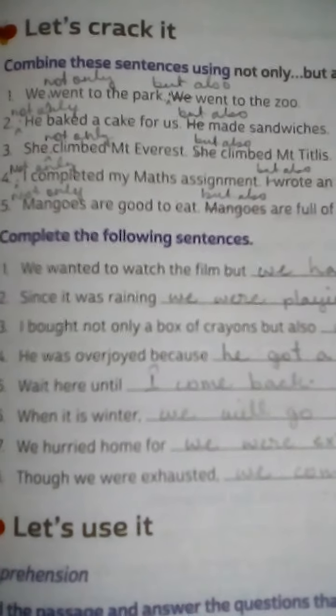Hello my dear students, good morning to all. Today's date is 25th February 2021. Subject: English Grammar, Class 5 book, The Grammarite Book.